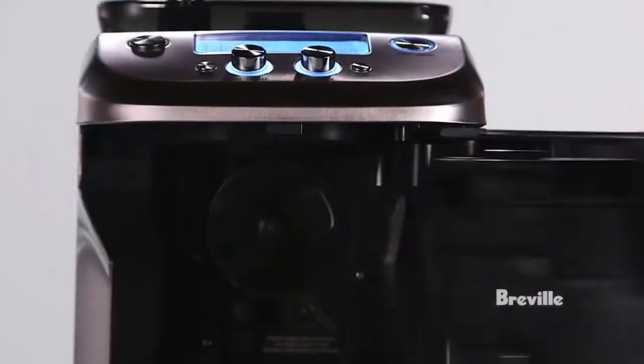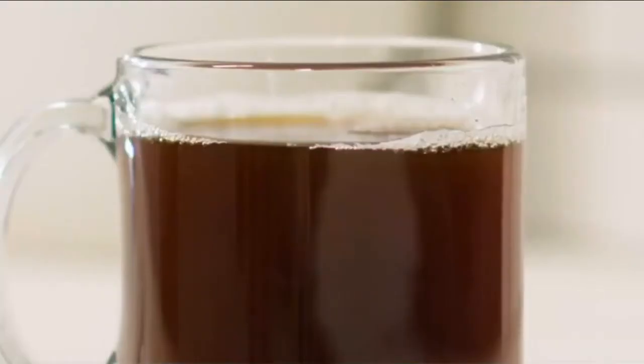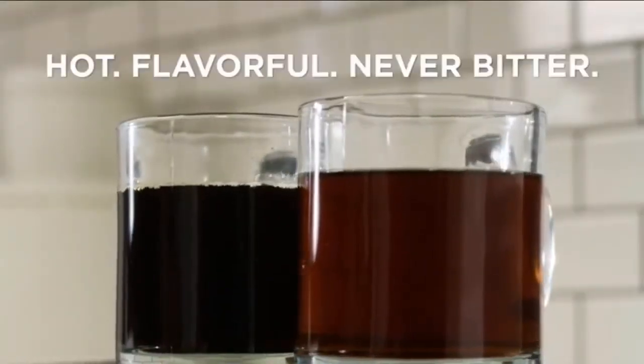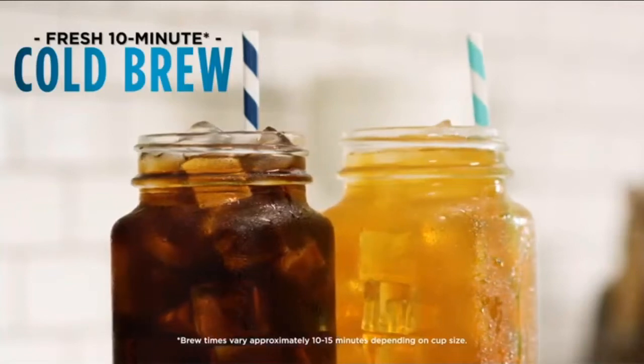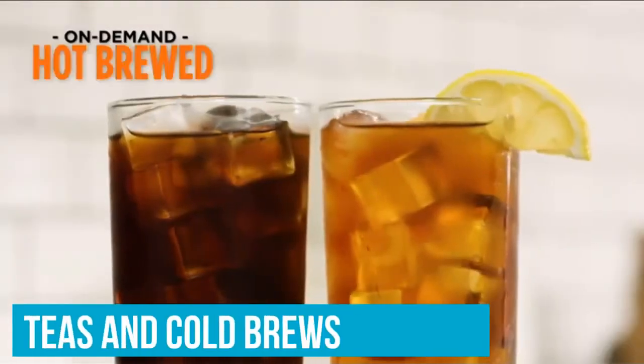We used our test lab evaluations and a team of dedicated online testers to arrive at recommendations for you. We specifically looked at areas like the type of machine, brew size and strength, and water reservoir capacity. Why did we choose these coffee makers in Canada?